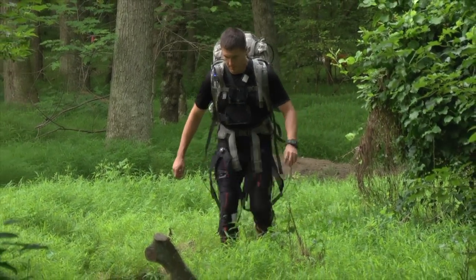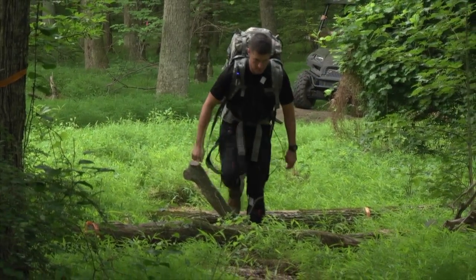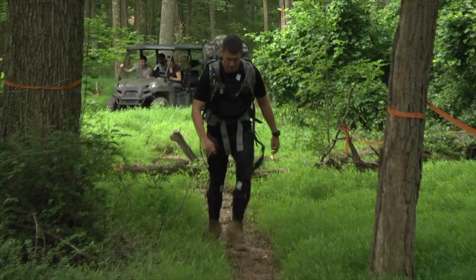Future soldiers may march longer, carry heavier gear, and be more mentally sharp thanks to DOD-funded research into what's known as the Warrior Web Program.